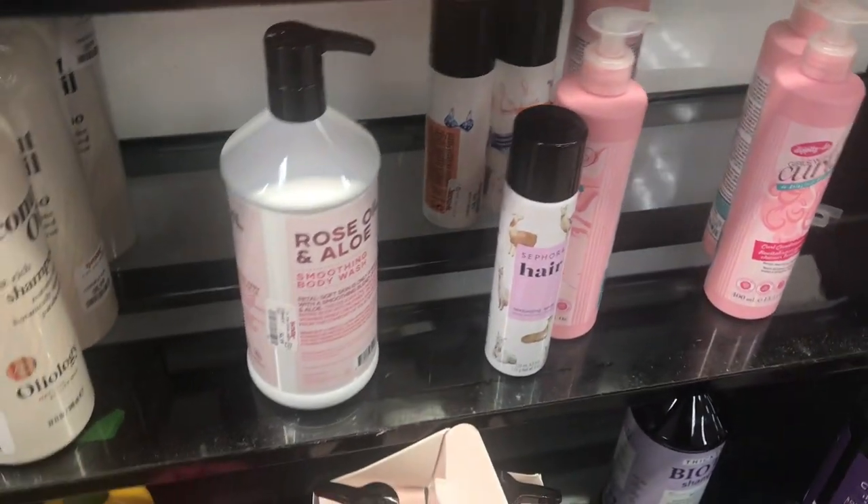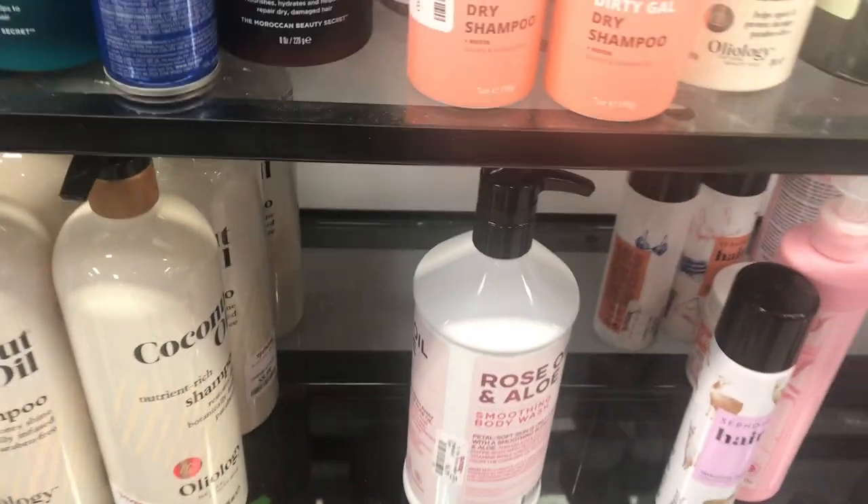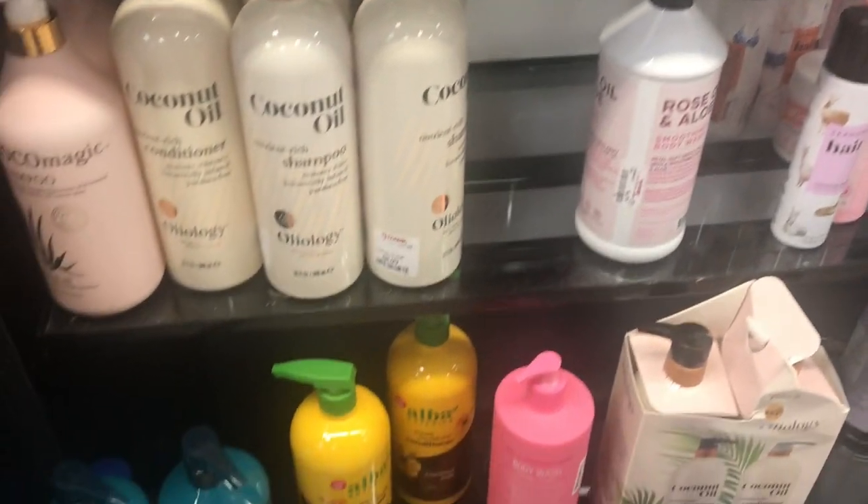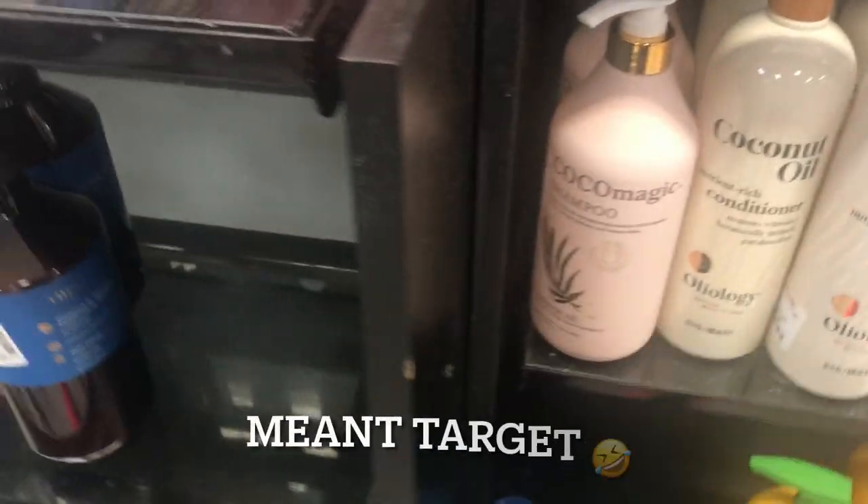Another thing I never mentioned is to get your hair stuff from here. I usually get my Aunt Jackie's products from here, but I don't see any right now. Usually the size here is bigger than what I would get at TJ Maxx, so you get more for your money. I'm going to look and see if I find anything.